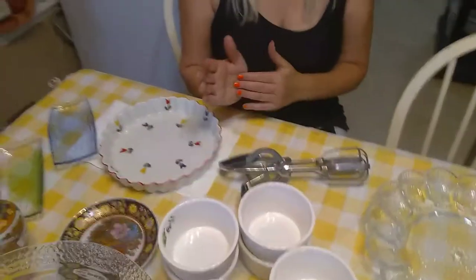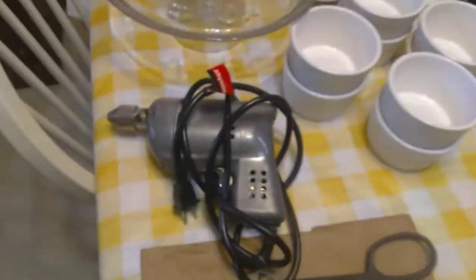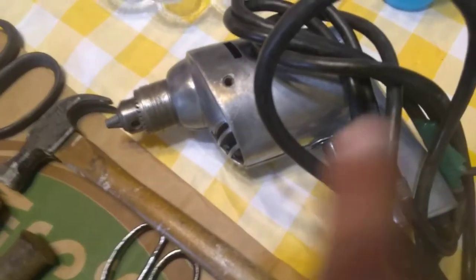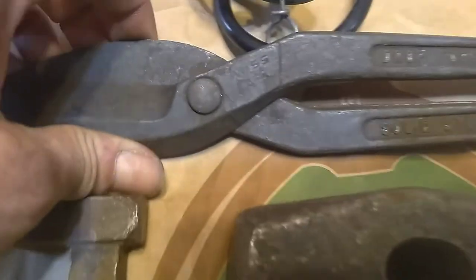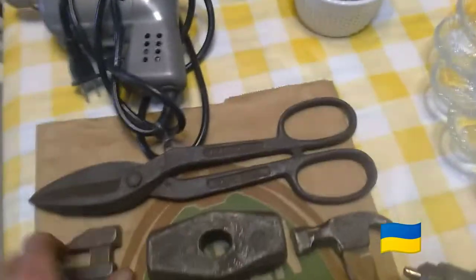Alright, you guys are gonna lose it — antique drills! When you see what both of these drills are, who makes them, where they came from — I crapped my pants on that one. I also grabbed a set of shears, a small monkey wrench to go with the other three I have, and this sledgehammer head.